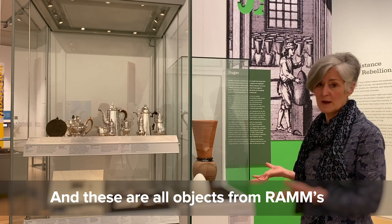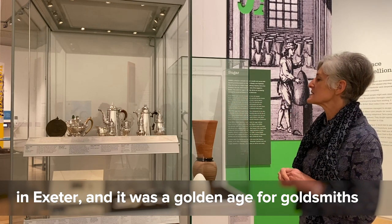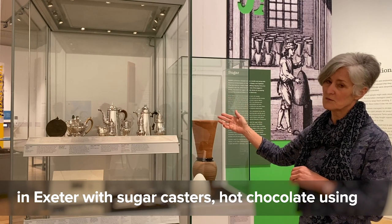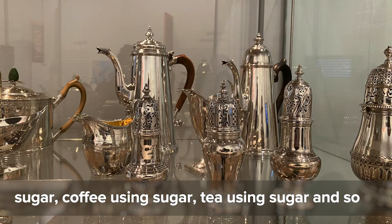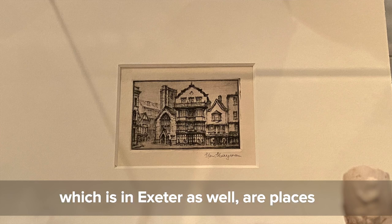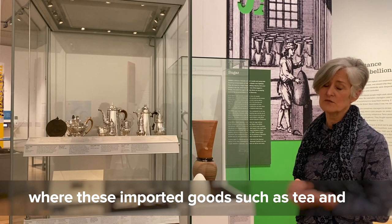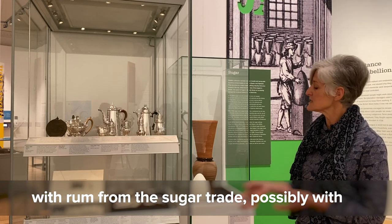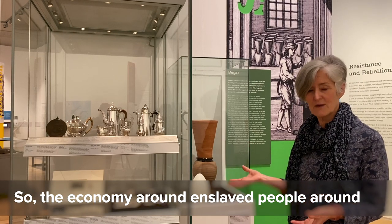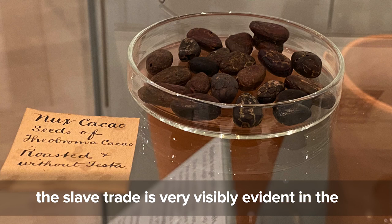These objects from the Royal Albert Memorial Museum's collections are all connected with the trade in sugar. Very fine silverware was traded in Exeter — it was a golden age for goldsmiths — with sugar casters, hot chocolate, coffee, and tea all using sugar. Coffee houses such as Mole's Coffee House in Exeter were places where these imported goods, along with rum from the sugar trade and tobacco from the Virginia tobacco fields, would be enjoyed. The economy around the slave trade is very visibly evident in the objects here.